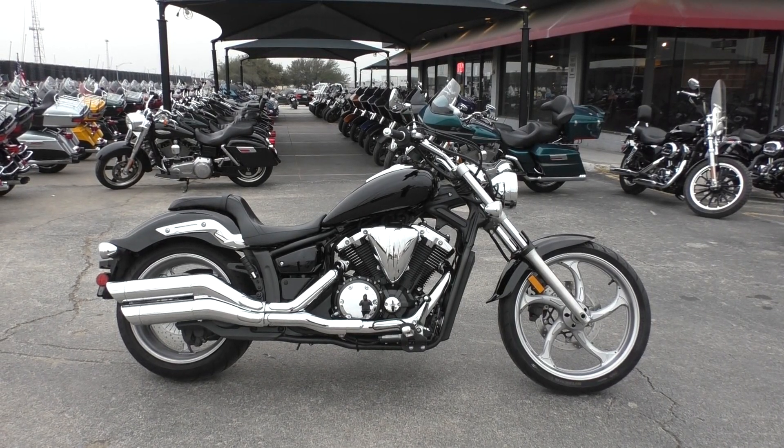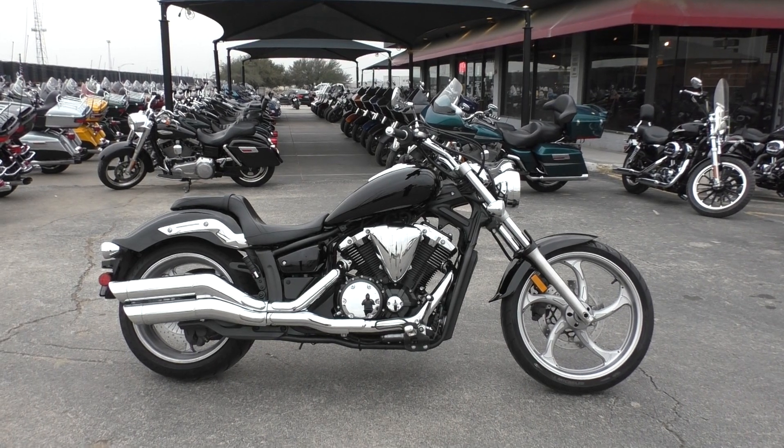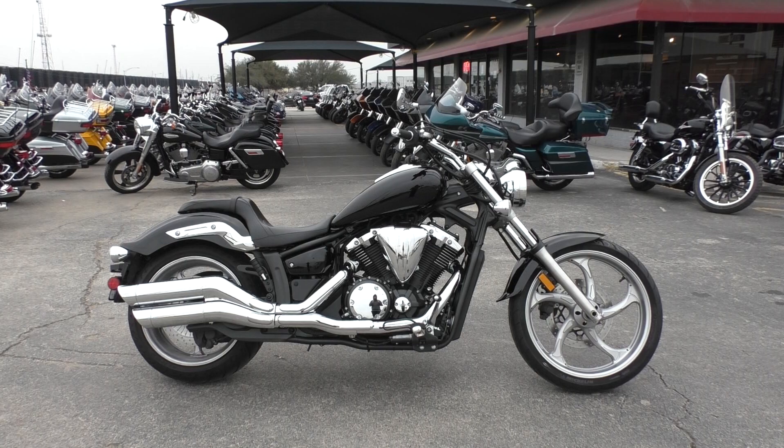What's going on guys? Nick here with Texas Best Used Motorcycles in Mansfield, Texas. Today I have with me a nice 2012 Yamaha Stryker.